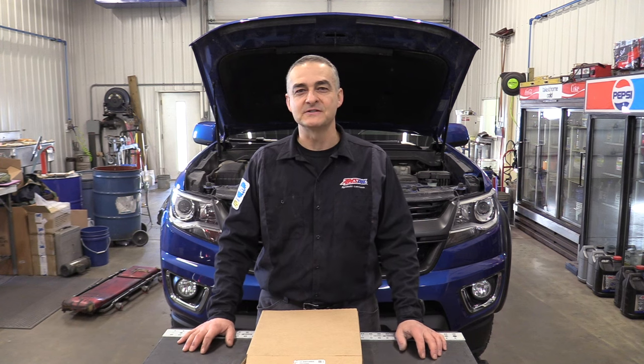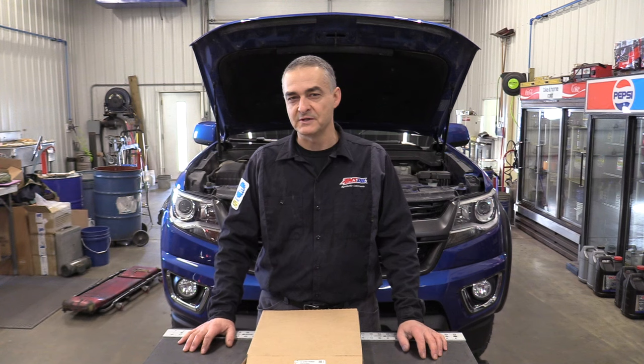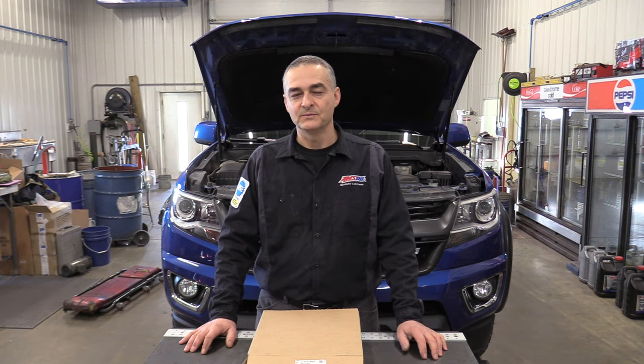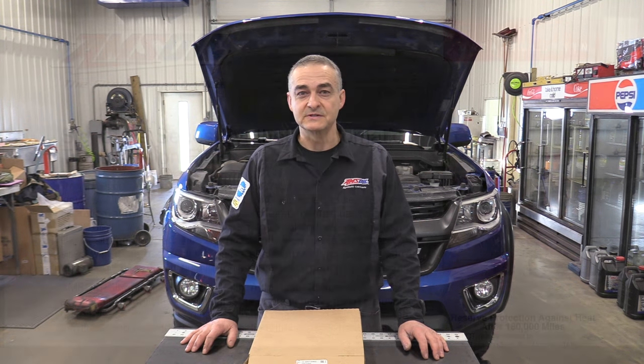Hello everyone. Today we're working on a 2018 Chevrolet Colorado and we're going to be doing a transmission fluid filter change and then a flush. This has the 8L45 transmission in it and the fluid we'll be using today is the Amsoil Synthetic Low Viscosity Transmission Fluid Signature Series.